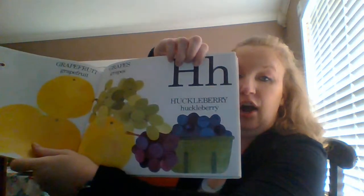G. Gooseberry, grapefruit, grapes. H. Huckleberry.